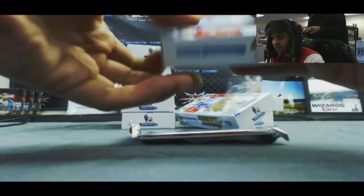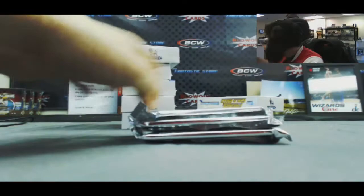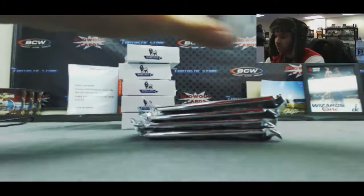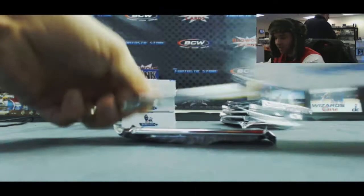Let's see if we can go out with one more big hit. We gotta get those Ronaldo cleats — yes, we do.